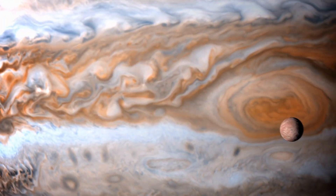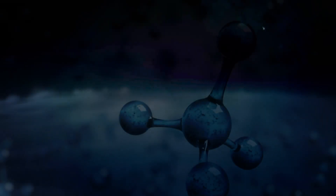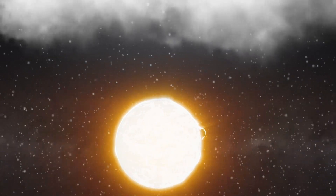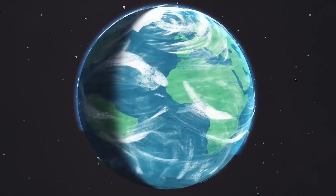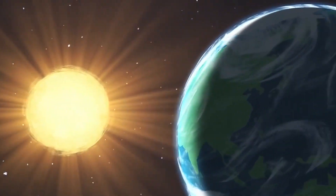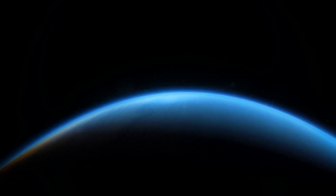However, Neptune's atmosphere is much colder than those of the other gas giants. This colder temperature is due to the composition of the methane gas in Neptune's atmosphere. The methane gas absorbs the Sun's heat and radiation, preventing it from penetrating deeper into the planet's atmosphere. Instead, it bounces off the top of the atmosphere, trapping the heat closer to the planet's surface. This process is known as the greenhouse effect. Although the greenhouse effect helps keep Earth warm, it has the opposite effect on Neptune, trapping the cold air and making it even colder.